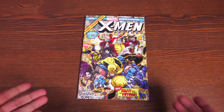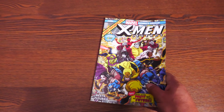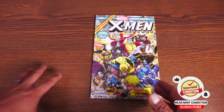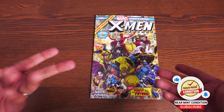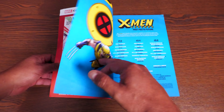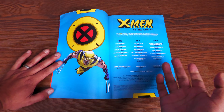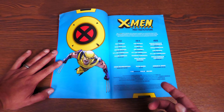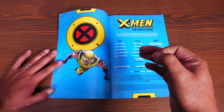X-Men Legends: Past Meets Future — they've taken out the volume numbers from these; this would really be X-Men Legends Volume 3. I love this cover; I thought it was Daniel Warren Johnson but it's actually a Kris Anka cover. X-Men Legends brings back classic writers who worked on past X-Men stories and says: write a story set in the past that cannot impact the future — a very difficult task.